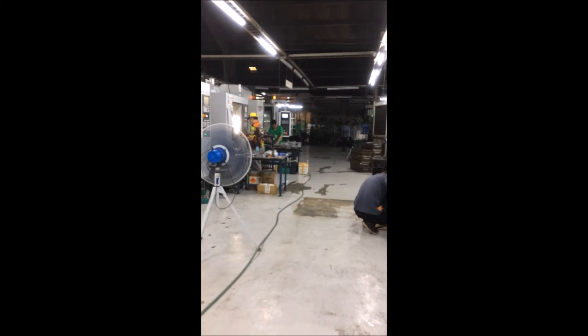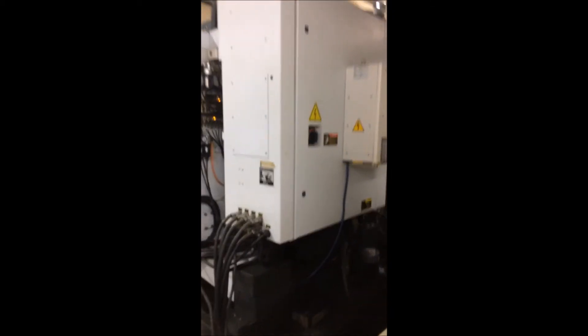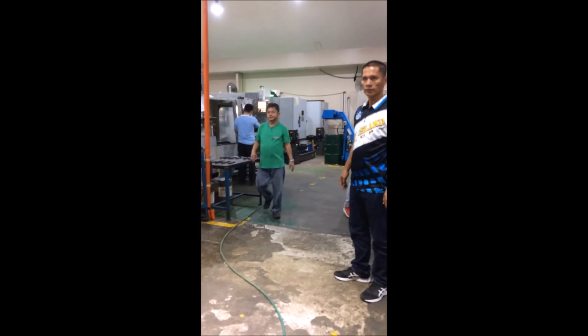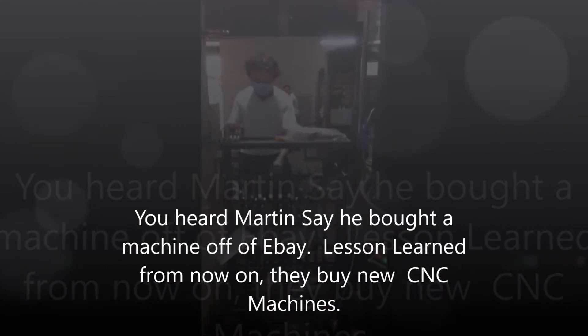I bought that machine on eBay a few years ago to see if we could just make it work. It was my fun experiment, but I'm never buying used again.